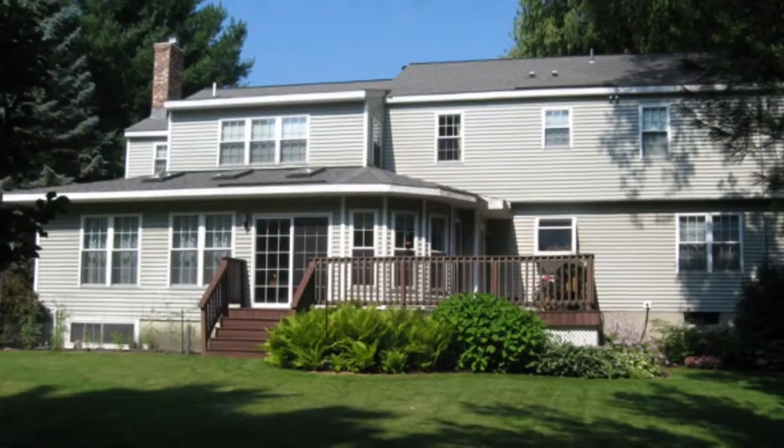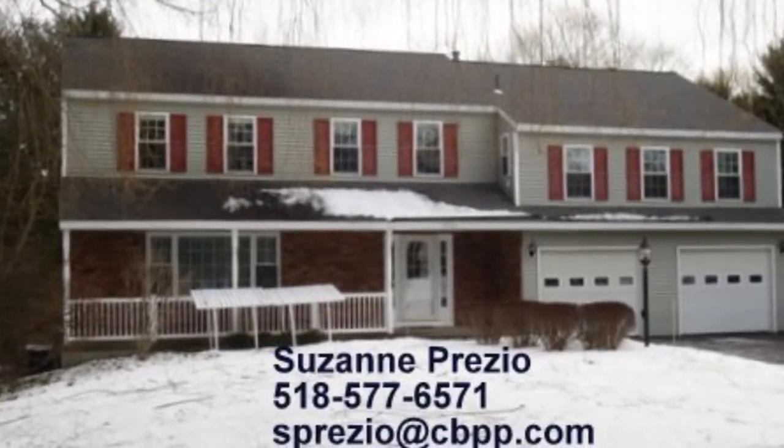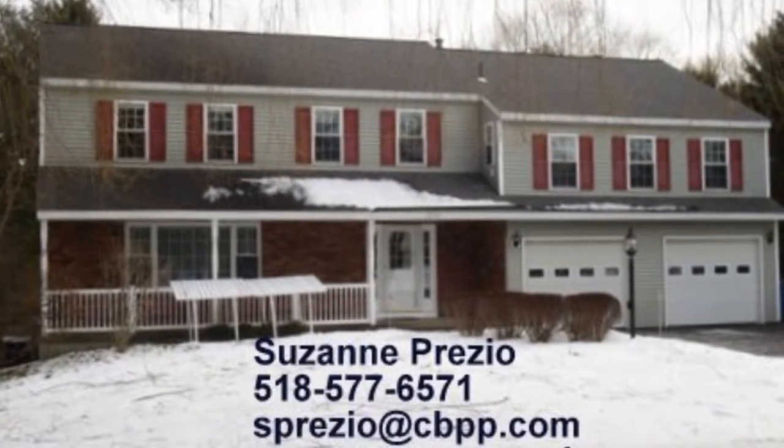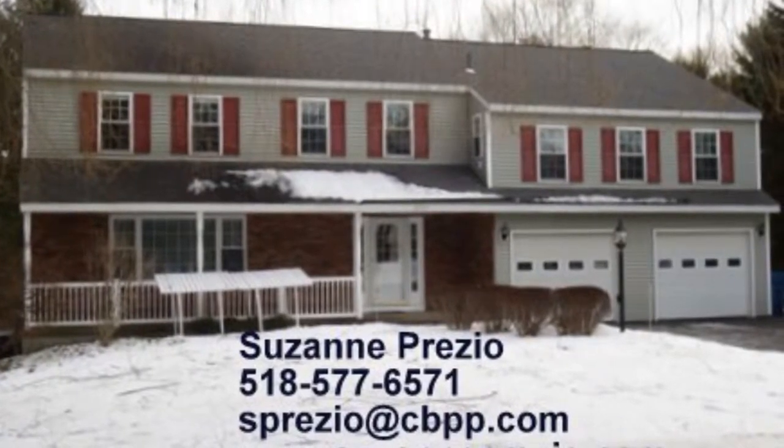If you have any questions or you'd like to set up a showing, you can always call me at 518-577-6571 or email me at resprezio@cbpp.com.